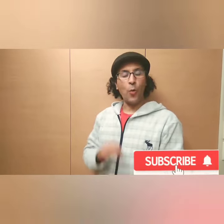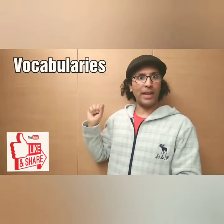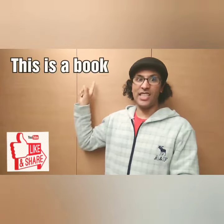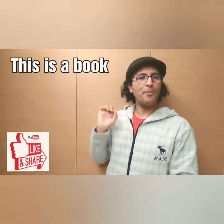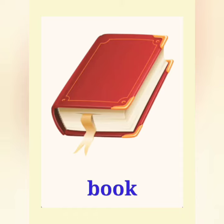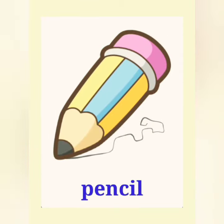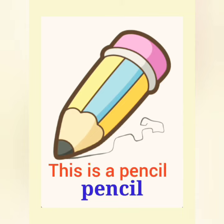Hello everyone, welcome to the new lesson: vocabularies plus the sentence. This is a book. Book, book. This is a book. Pencil, pencil. This is a pencil.